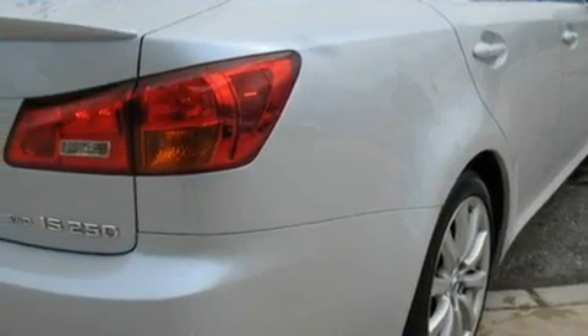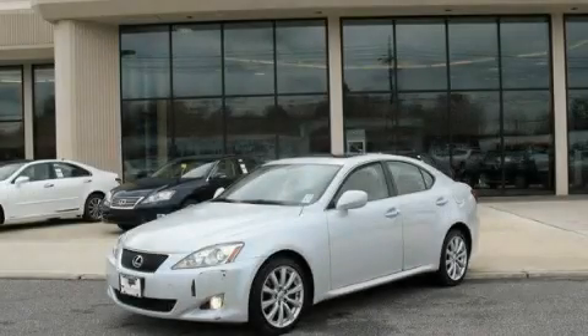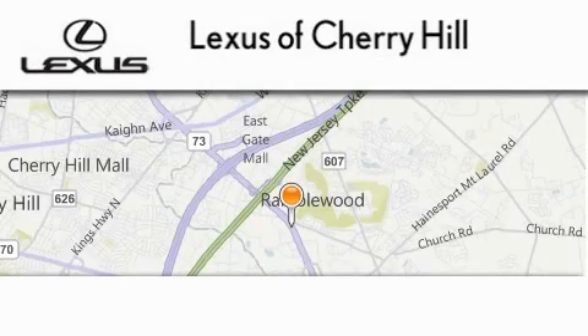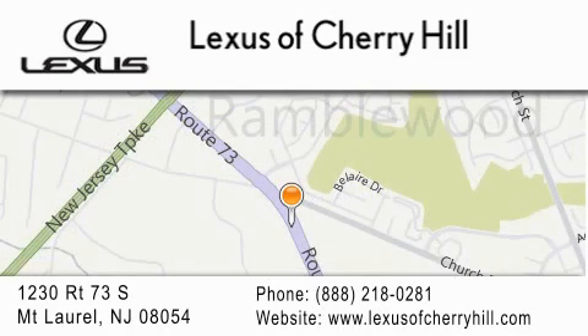We hope you found this video informative. Please contact us today. Lexus of Cherry Hill is located at 1230 Route 73 South in Mount Laurel. Our goal is to exceed all of your expectations to ensure you'll return for future visits.